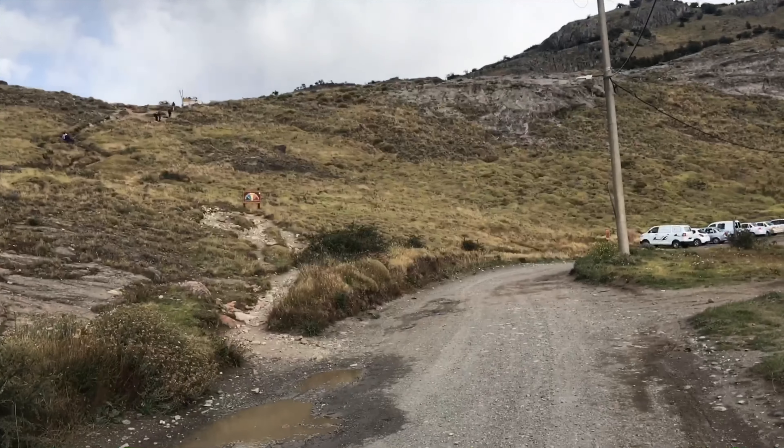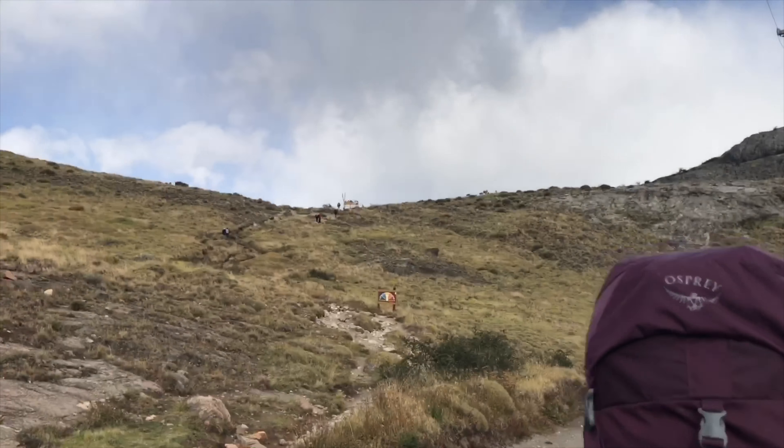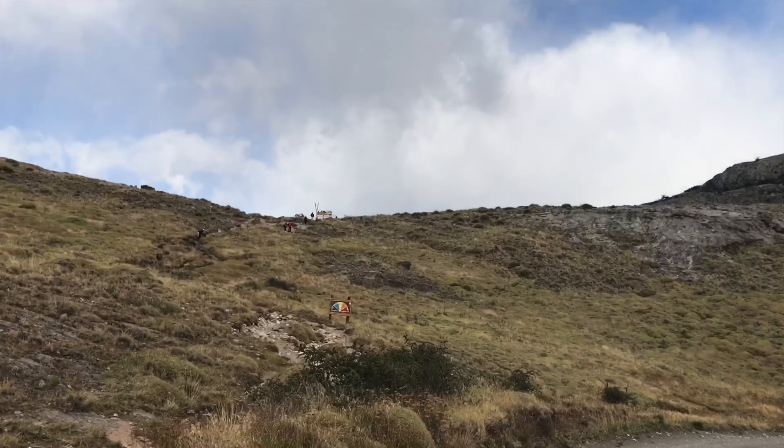Our next accommodation was at the beginning of the trail to Laguna Torre. So this is where we finished our loop of Fitzroy Cerro Torre. Make sure you check out that hike on this channel — it was the most adventurous hike of our lives.